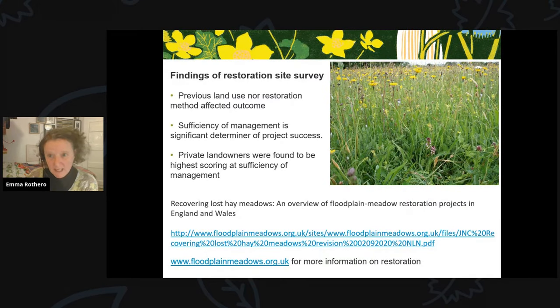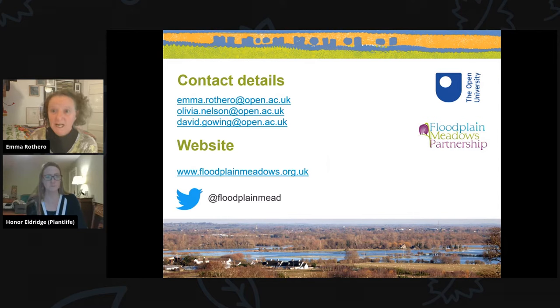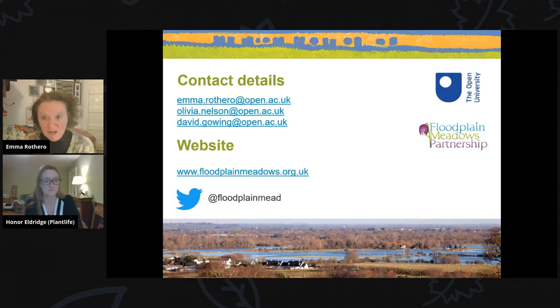Our findings were that neither previous land use nor restoration method affected outcome. Sufficiency and consistency of management were the significant determiners of project success — sufficiency meaning all restoration measures were implemented effectively, such as enough propagules introduced, nutrients managed, and drainage maintained. Consistency reflects the importance of a regular annual hay cut. Private landowners were found to score more highly in management sufficiency and are linked to better restoration outcomes. Please visit our website or contact us if you'd like to know more.